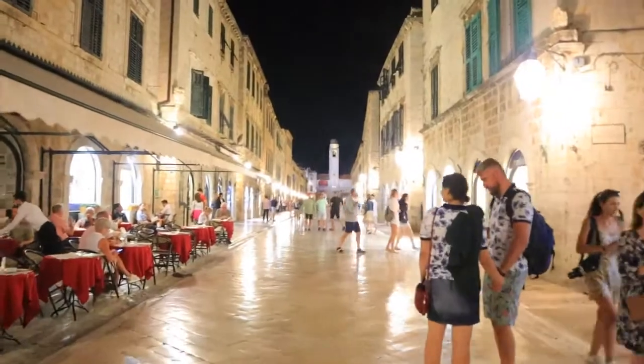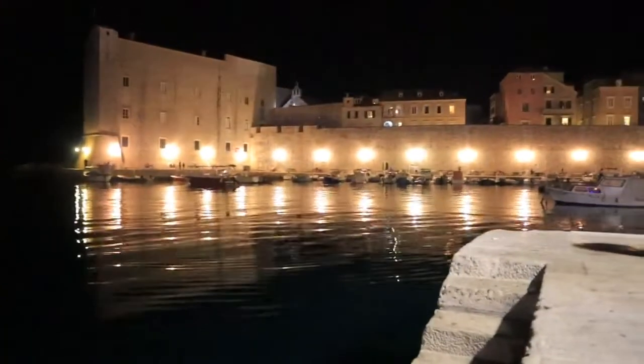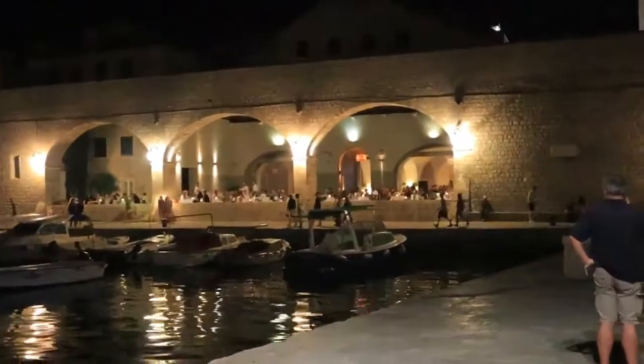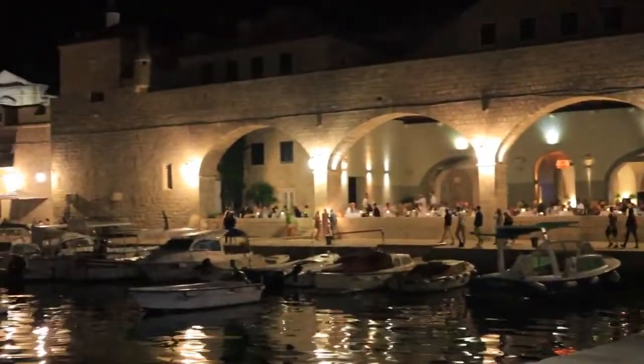Guys, how cool does it look? We're just sat on a pier in the middle of the old town. I just love the lights and the reflection in the water. The water literally looks pitch black like the sky — you can't really see where it meets. But it looks really cool with the lights. And how nice does this restaurant look right by the water? I really want to eat in there.